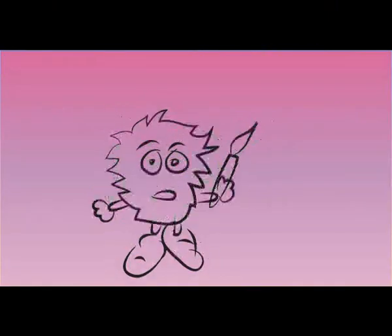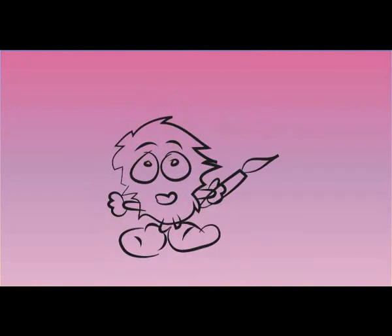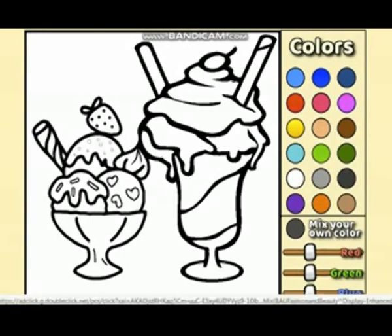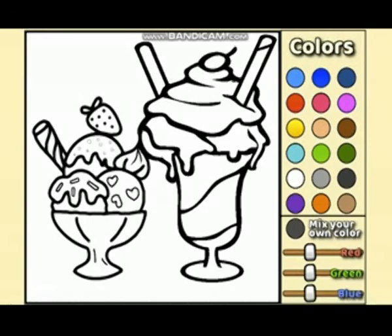Enjoy the ice cream. Okay, let's start it. There are two glasses, or two cups of ice cream.